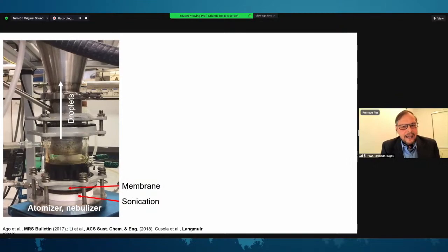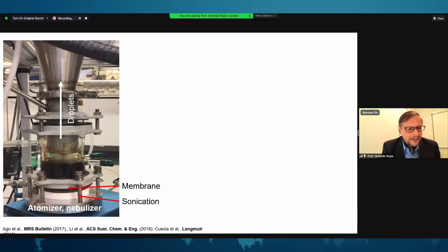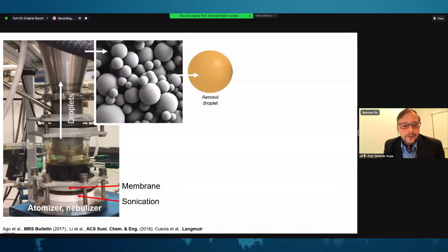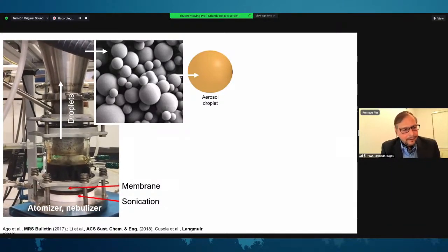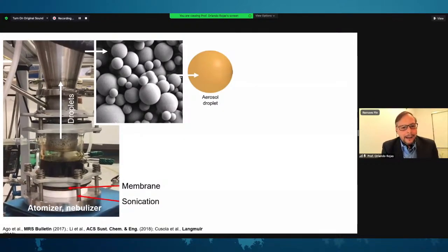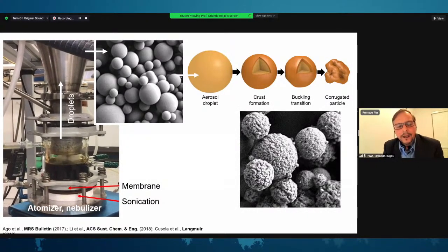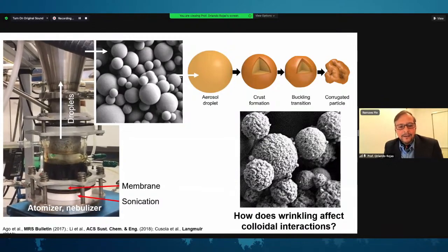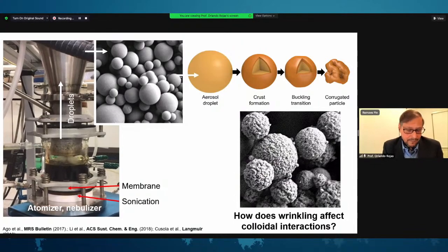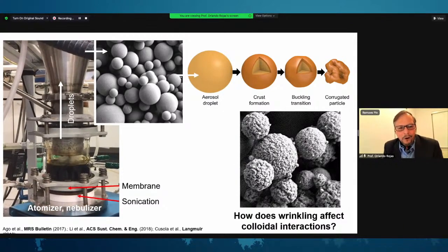The aerosol flow system I described is very simple, and the particles obtained are very smooth and dry. If we use a composition that allows wrinkling to happen, it is also possible to create lignin particles that are not smooth but wrinkled, as shown in the bottom images. You can imagine how wrinkling affects the interactions of the particles, for instance the interaction forces or the role of the beads in a composite material — it opens many more opportunities if we think about the morphology on the surface of these particles.